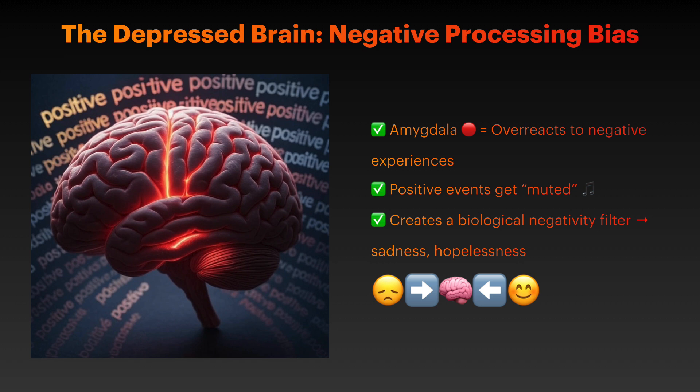— becomes hyperactive when encountering negative stimuli while showing reduced responsiveness to positive information. This creates a biological bias towards negativity that makes everything seem worse than it actually is.